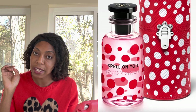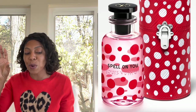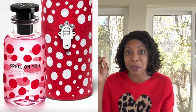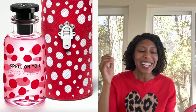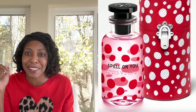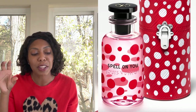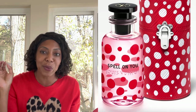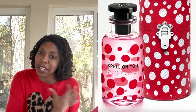Moving on to the next piece — this is Spell On You perfume. It looks like a virus, doesn't it? But we want to put a spell on them, so I actually told my husband, 'Hey, if you want to get me this one, I wouldn't mind.' I also like the case because it feels like the opposite effect — like the antidote, like the white cells in our body, the immune defenses coming to the rescue. That's protecting us from the virus.